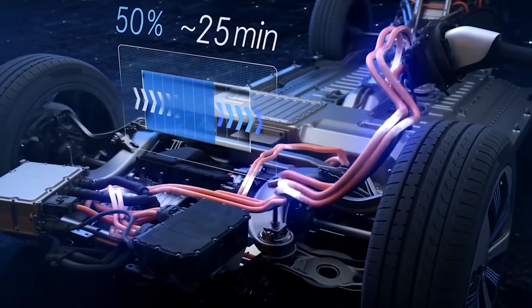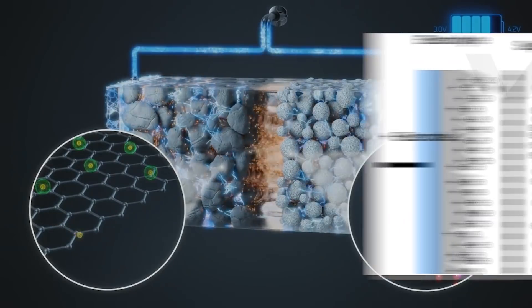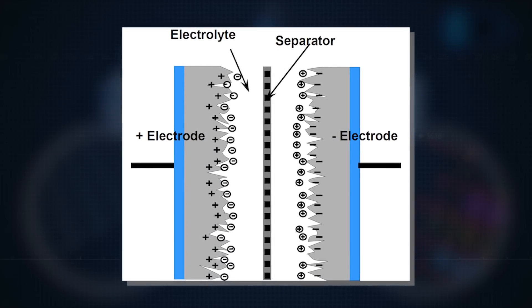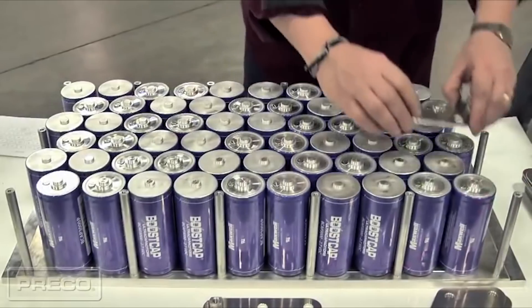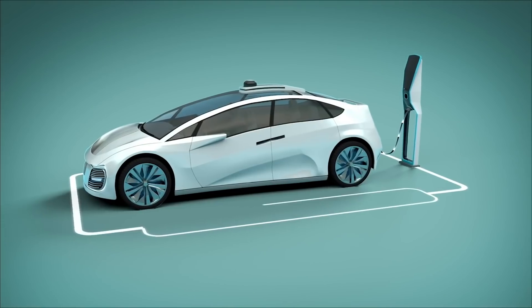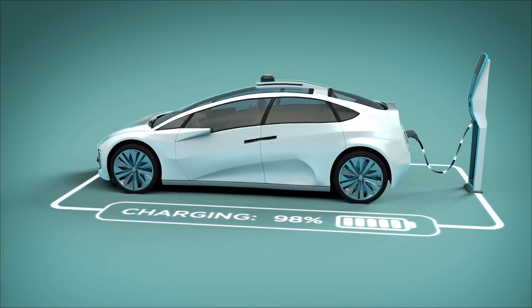Ultracapacitors can be used wherever a large amount of power is required for a short period of time. Unlike standard capacitors, ultracapacitors have an electrolyte between the plates rather than a dielectric, meaning they store energy in an electric field rather than in a chemical reaction. Unlike batteries, they are resilient to high temperatures and charge much faster.